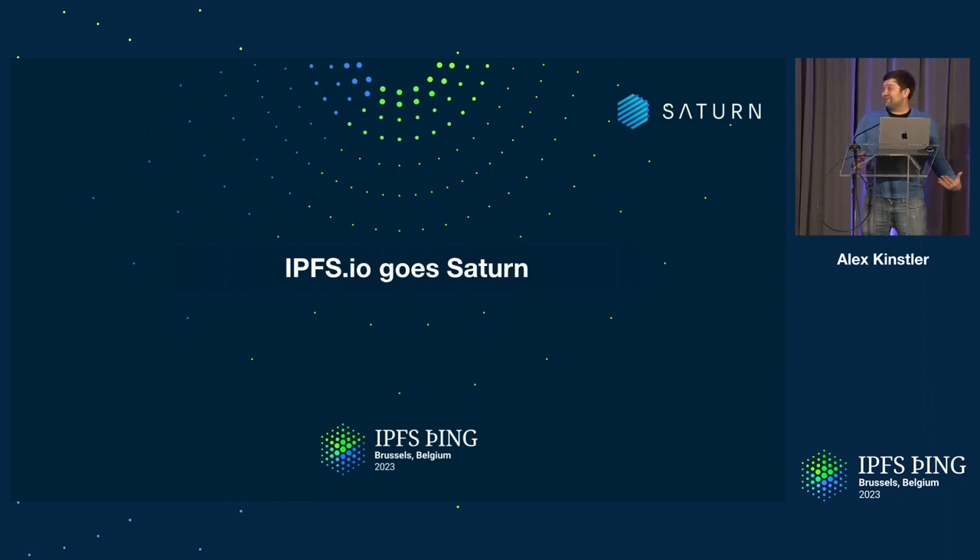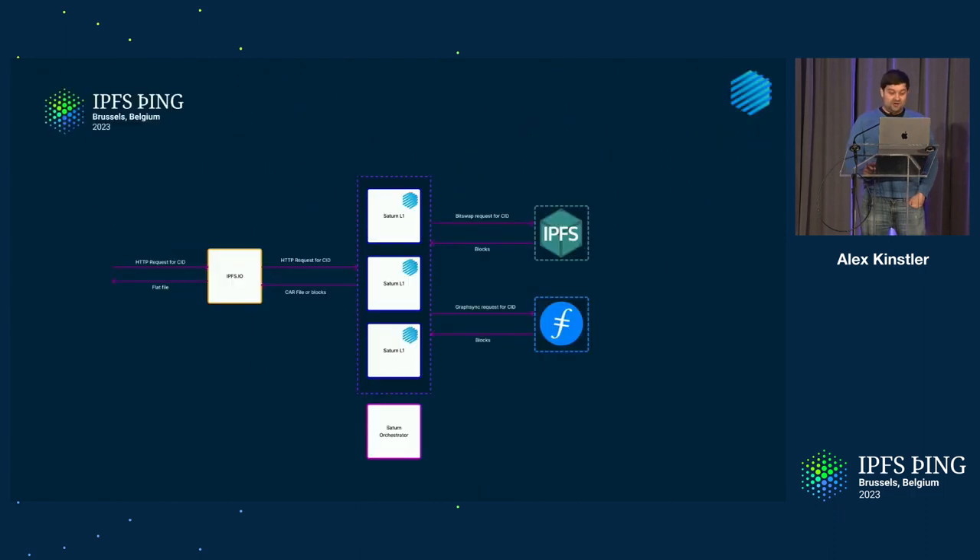The first client of Saturn is IPFS.io. On a high level, currently a customer requests a CID from IPFS.io, which proxies that request to Saturn. Saturn, using Lassie, will either serve it from the edge cache or on a cache miss will fetch from IPFS or Filecoin using Bitswap or GraphSync. The Saturn orchestrator, a currently centralized service, manages the network — controlling who can join or leave, handling logging, and recalculating the weights of each node. Saturn can serve CAR files or blocks back, and the IPFS.io gateway does the verification.